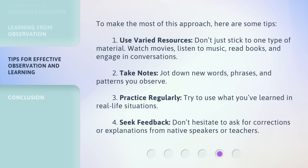To make the most of this approach, here are some tips. 1. Use varied resources — don't just stick to one type of material. Watch movies, listen to music, read books, and engage in conversations. 2. Take notes — jot down new words, phrases, and patterns you observe. 3. Practice regularly — try to use what you've learned in real-life situations. 4. Seek feedback — don't hesitate to ask for corrections or explanations from native speakers or teachers.